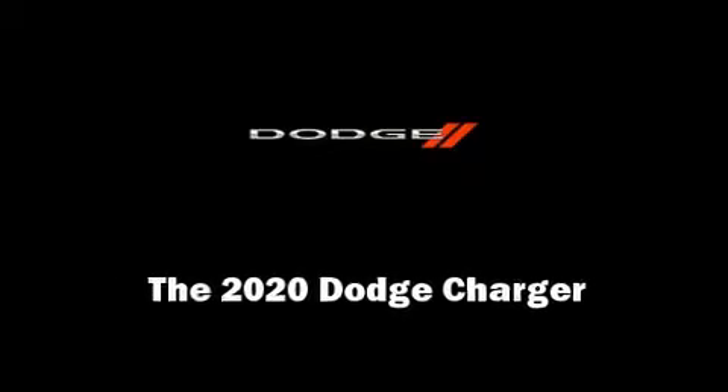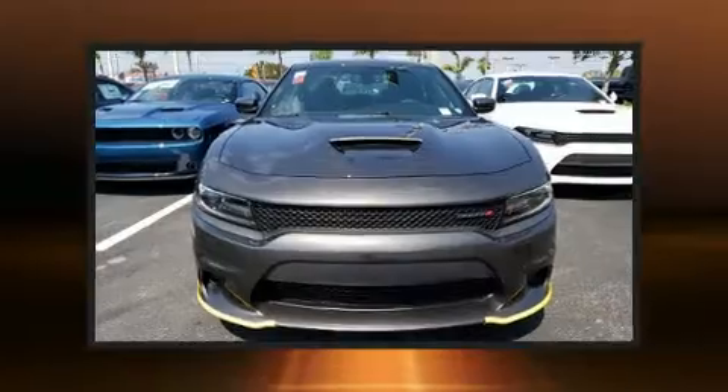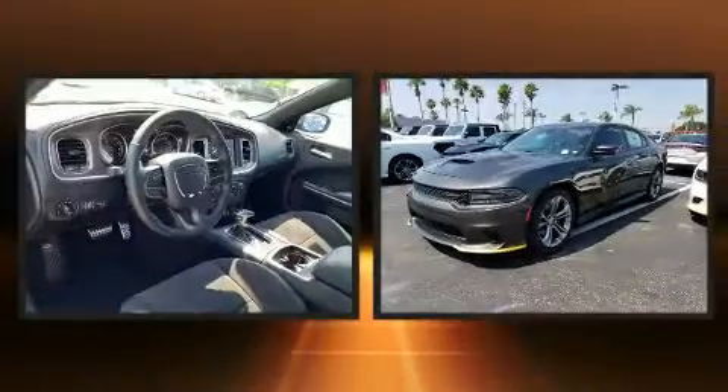Introducing the 2020 Dodge Charger. This four-door, five-passenger sedan will allow you to take command of the road with confidence.